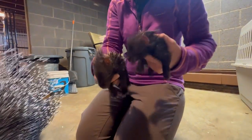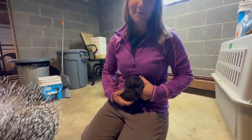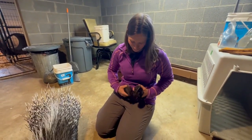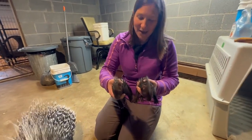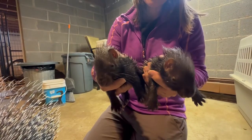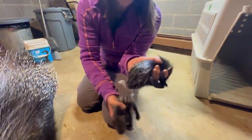They're so small, and as you can see, baby porcupines are not like other species. They come out roaring and ready to go — their eyes are wide open, they have lots of energy, and they can fend for themselves.